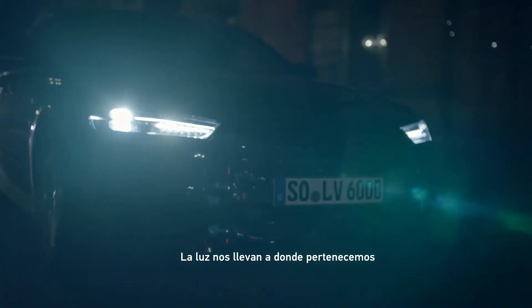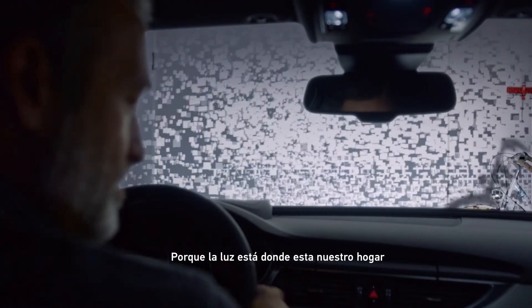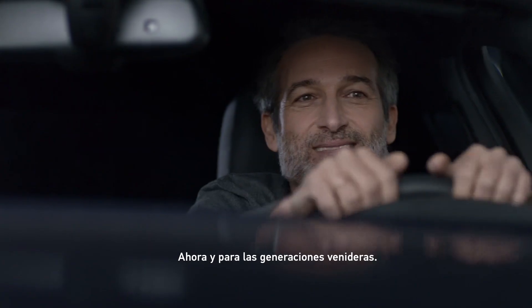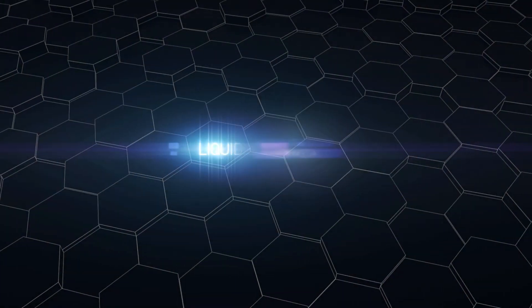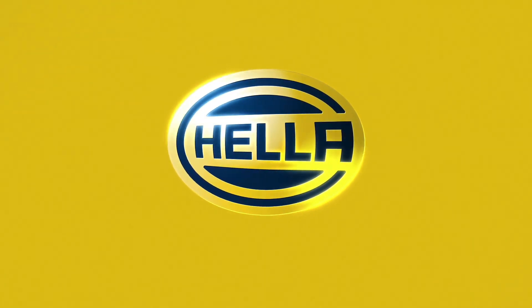Light takes us where we belong. Because light is where home is — now, and for generations to come. Liquid Crystal HD. Heller. Technology with vision.